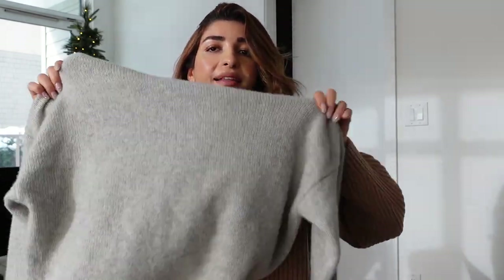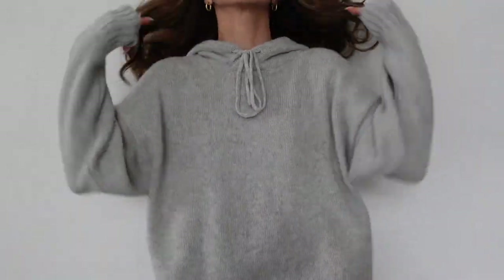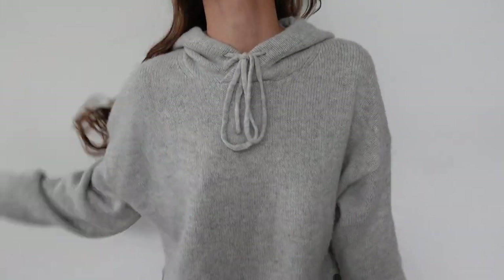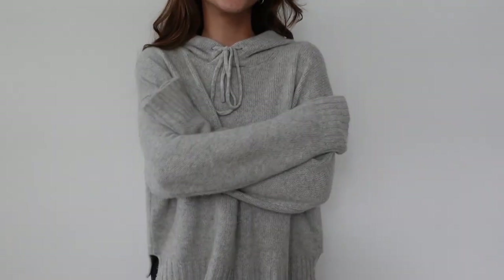This one is 100% cashmere, and I think it's just such a nice chic hoodie. A great piece to have in your closet because you can easily wear this with your trousers and make it look so chic, but then you're so comfortable because it's a hoodie. I love actually putting my wool coats on top and taking the hood out. It's just such a chic European girl vibe.